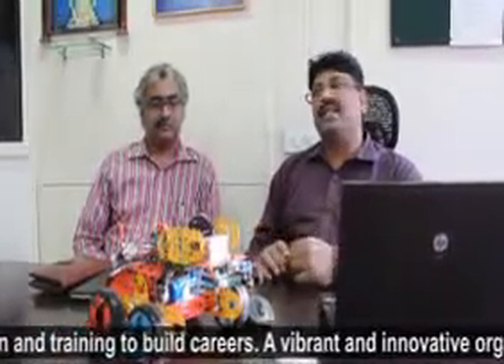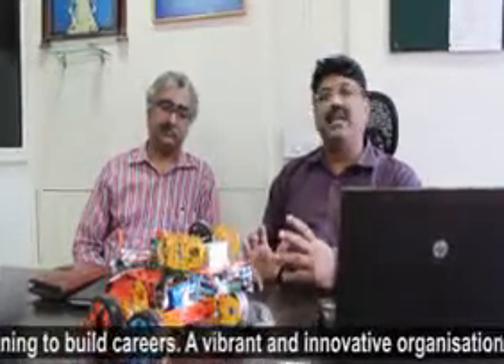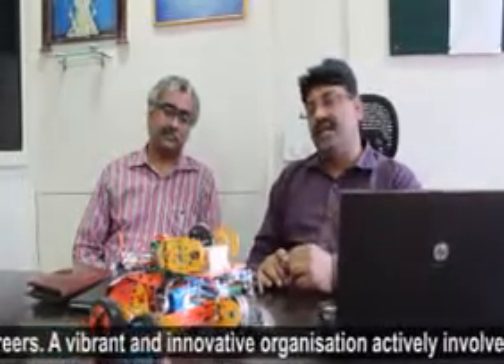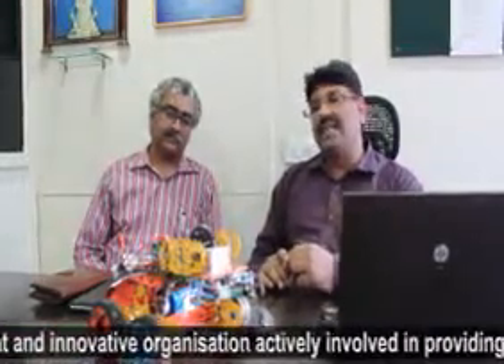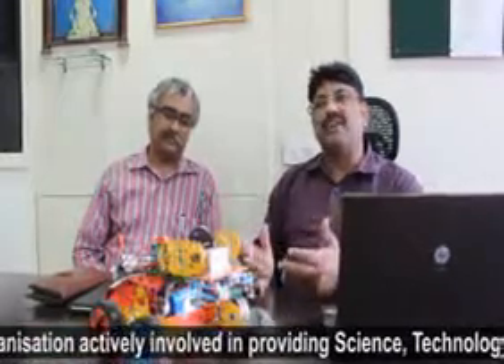When students make these robots, they actually implement their knowledge of science, algebra, and geometry — what they learn in school. They also get to learn a lot about programming, wherein they can make various designs of a robot and program it in such a way that the robot is able to make use of different applications prepared by the student.